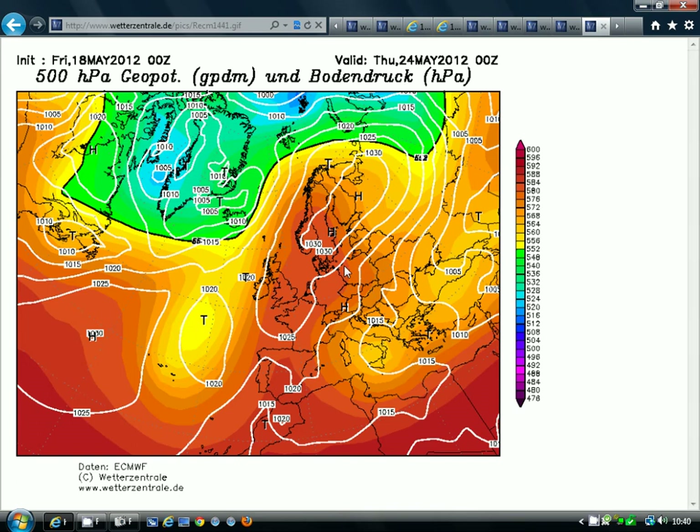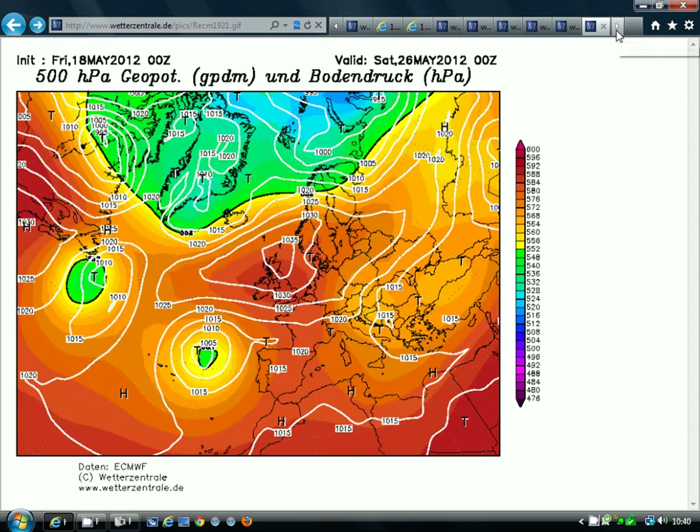The ECMWF is even better. This is the ECMWF model, showing a big build of high pressure once we get through to Thursday the 24th of May. Going further on — look at that high pressure by Saturday the 26th — it's a big area of high pressure, and it's a little bit further south than the GFS, so we haven't got that east or northeast drift. This is a warmer situation from the ECMWF. If this came off, we'd probably be looking at temperatures up into the mid-20s Celsius by the end of next week — that's around 77 Fahrenheit. That will be very summery indeed — lovely sunshine and very warm temperatures.